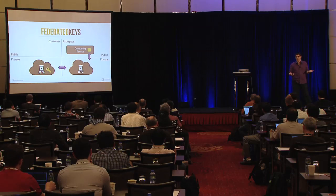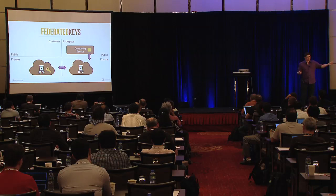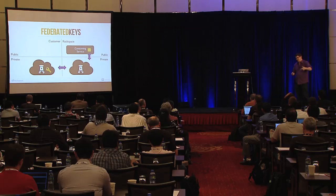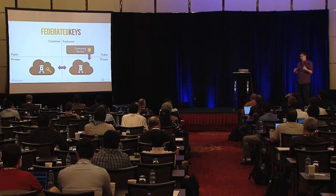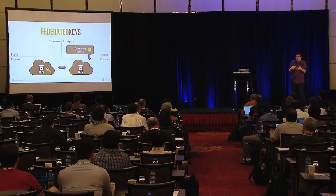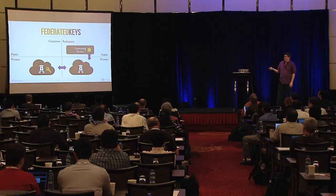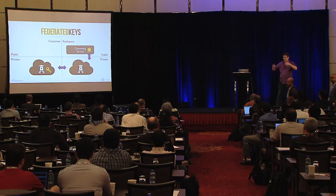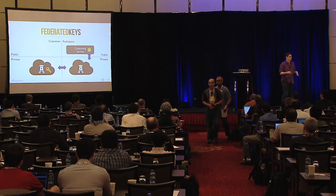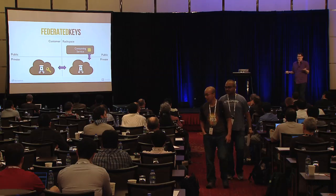The consuming service generates a public-private key pair — essentially a transport key. It sends the public key along with the request. Our Rackspace Barbican sends that public key to the other Barbican. When we pull the key from the customer's HSM, we wrap it and send it back through. The key actually transits our instance of Barbican, but as Barbican we can't unwrap that key because we don't have the private key. It allows the key to move from the customer directly to the consuming service without the intermediate Barbican having access to it.